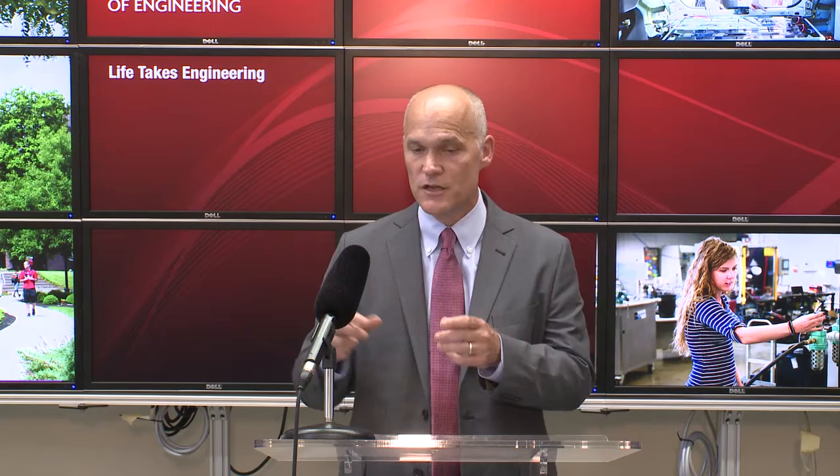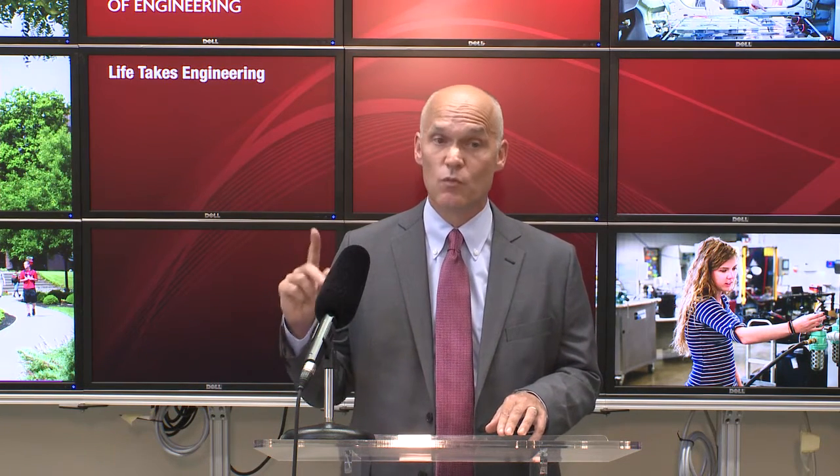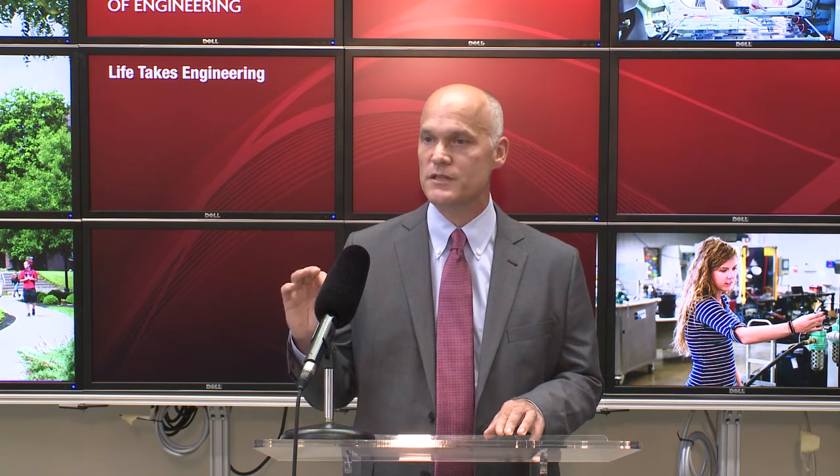We recently got interested in using MEMS devices for memory and logic applications. A normal computer uses electronic-based memory — lots of electronic charge stored on many different small capacitors, millions of them inside your computer. Each one of those little capacitors stores one chunk of information, so that's a bit of memory. If there's charge on the capacitor, that bit state is a one; if there's no charge, it's a zero.